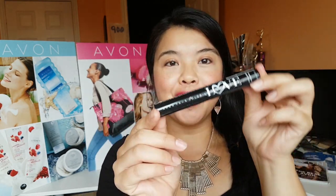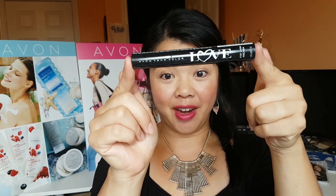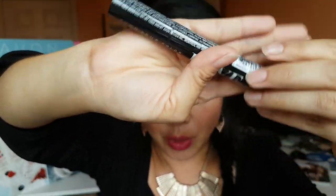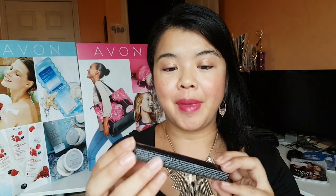Hey guys, welcome back to my channel. I'm Jessica, the dancing Avon lady. Today I want to share with you our new Avon True Color Love mascara. This is our latest mascara — I haven't even opened the package yet. It's been launched in campaign 18, which is the current campaign we're on right now. I'm really excited about this mascara!